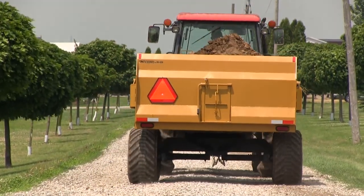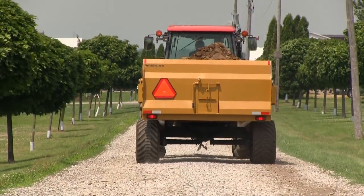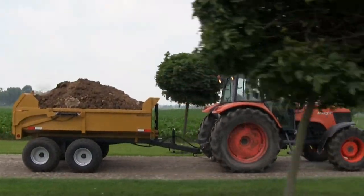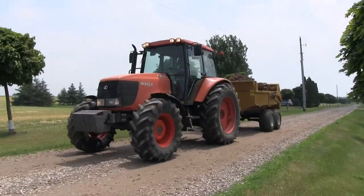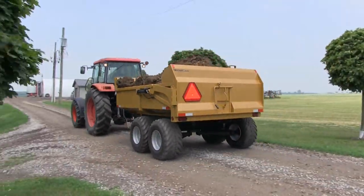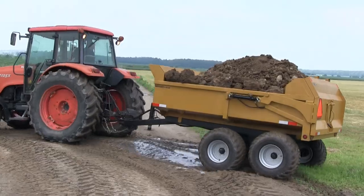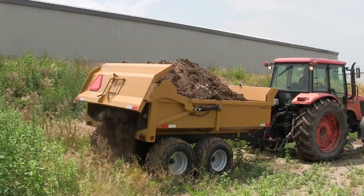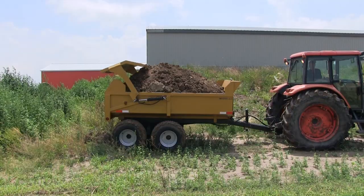Trailers are chemical washed and have automotive grade metal treatment and primer with a choice of color. Test results show that this metal treatment and primer are superior to powder coating for chip and corrosion resistance. Also features a hydraulic tailgate that lifts 3 feet above the sides.